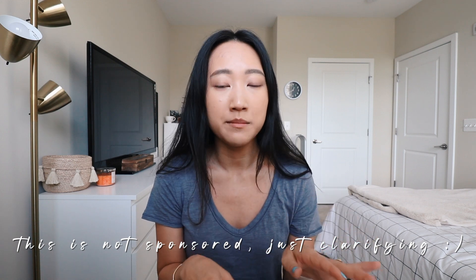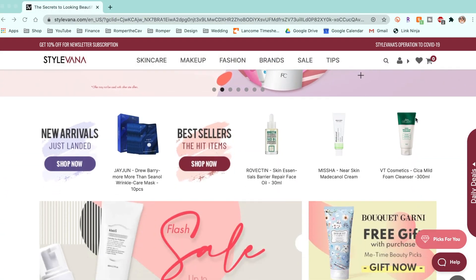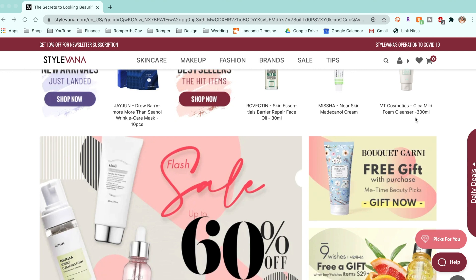Hey guys, welcome back! I recently received a PR box from Stylevana, and I'd never heard of them before. I think they are pretty comparable to YesStyle, so this was very intriguing to me because if one site has lower prices than the other, you know which one to go to. I don't think Stylevana is as well known as YesStyle, but I recently saw James Welsh do a sponsored video with them, so I was really excited to receive the PR box.